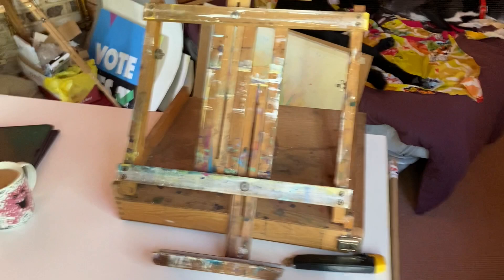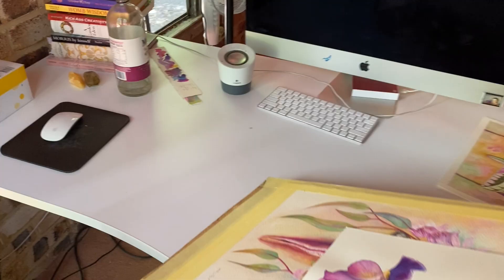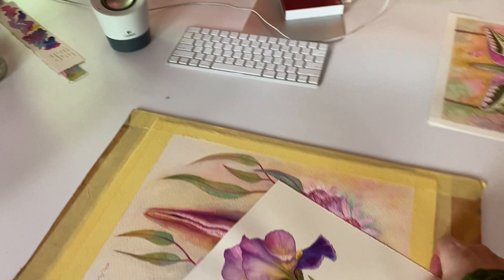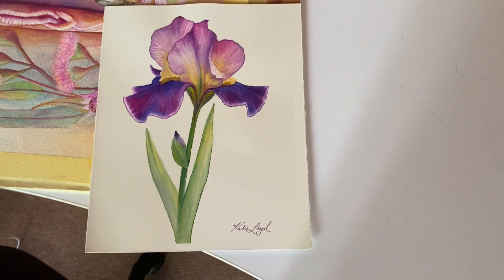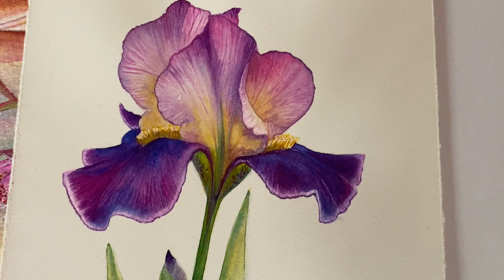Maybe I'll show you a couple of artworks I've been working on. I've been doing this iris painting and I've recently finished it. I'm actually doing this one for licensing, hoping to get some irises on some products. I really love how this worked out — I think it's just really beautiful, so I'm excited to do some more of them.